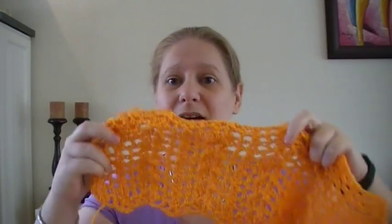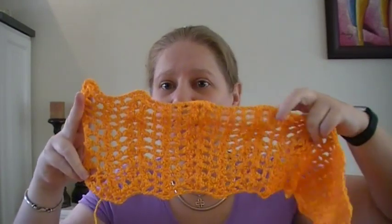Once this top gets closer to completion, I'm looking forward to sharing it with you. You can see it's airy — and airy is good — but airy also means you probably need to wear something underneath. So I was planning for a black tank top underneath.